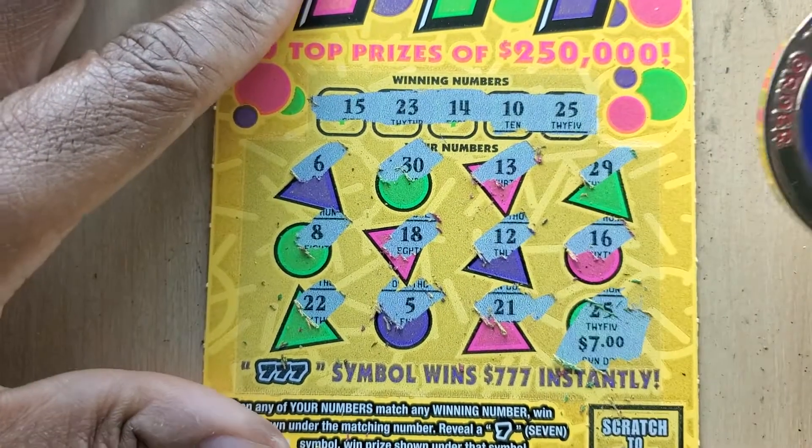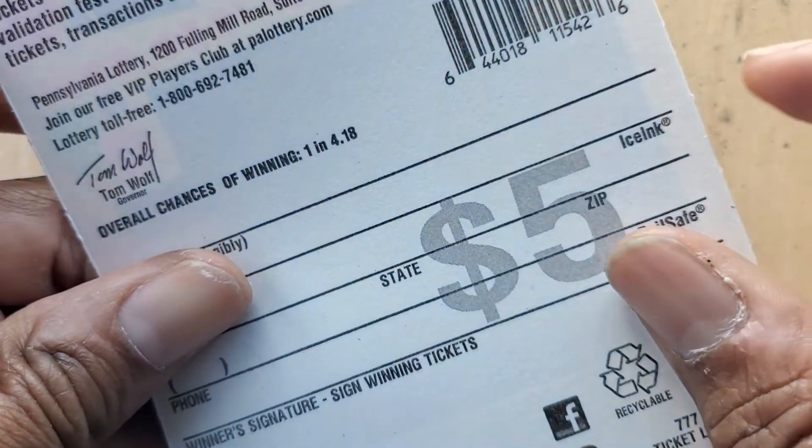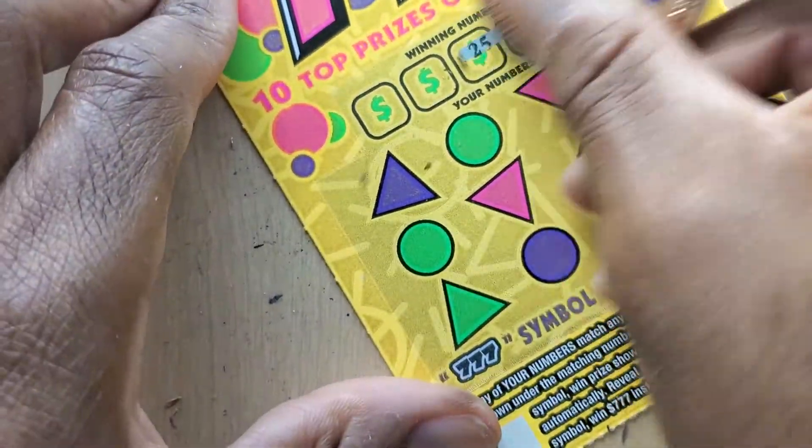Let's see what we got. $7 is like a thing here — I didn't realize that. So we got $7. Oh boy, if I ever do a book of these, the math is going to be crazy.